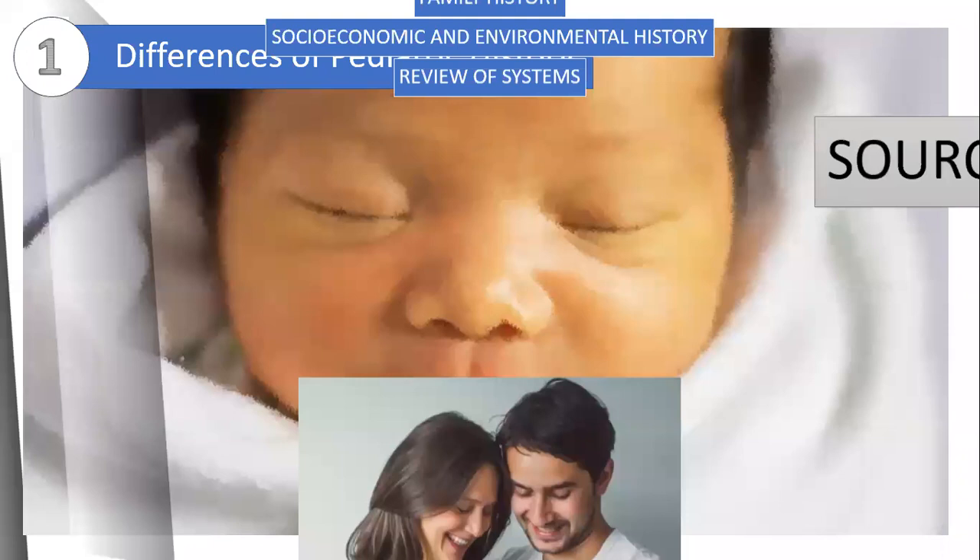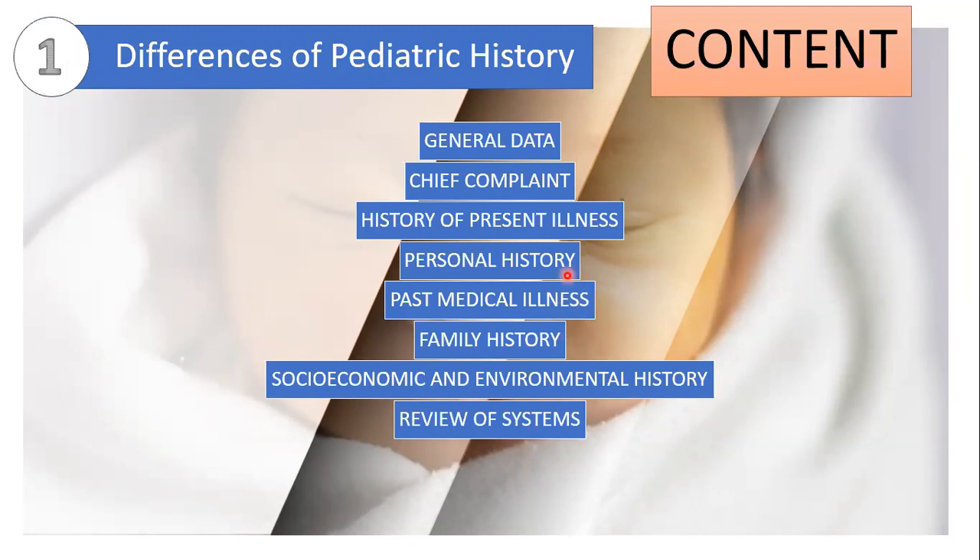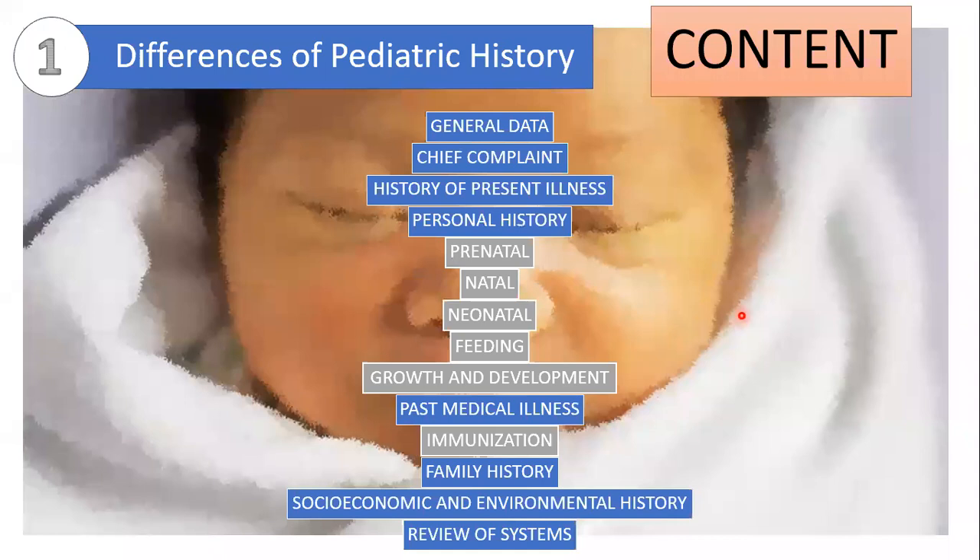This is the usual history-taking components we do for adult patients, and this is what a PEJA history looks like — it is definitely longer. Those highlighted in gray are distinctive to PEJA history. The prenatal, natal, and neonatal history are not always present; include these for patients less than 2 years old and those whose current illness is related to these histories. The feeding, growth and development, and immunization history must always be included.